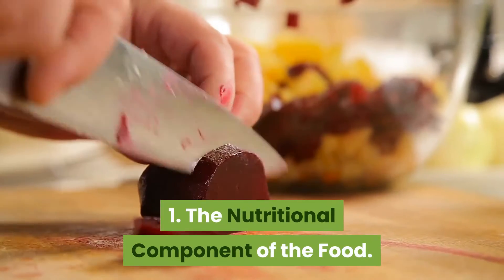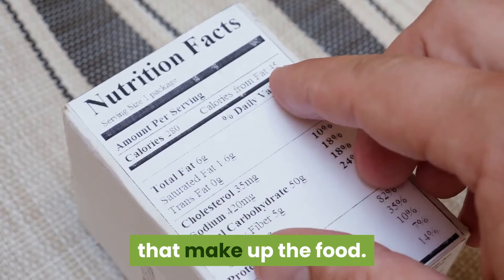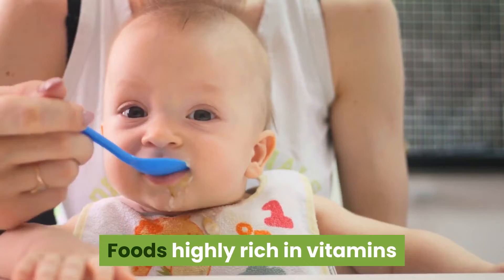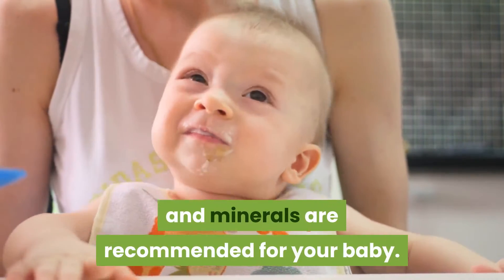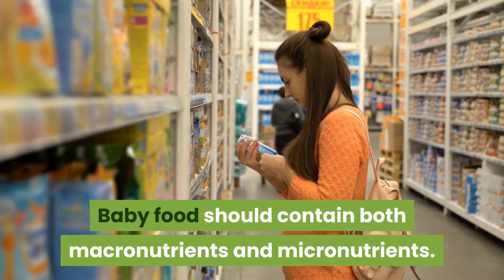Tip 1: The nutritional component of the food. It is crucial to check for the nutritional contents that make up the food. Foods highly rich in vitamins and minerals are recommended for your baby. Baby food should contain both macronutrients and micronutrients.